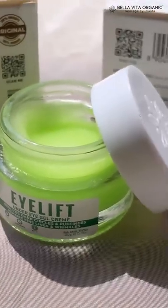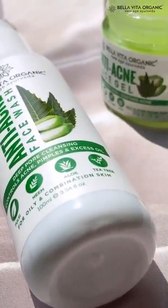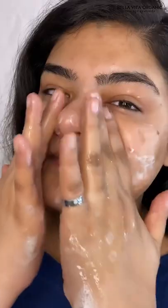Oily skin, acne — not every product can be your skin's BFF. That's why I rely on the anti-acne range from Bellavita Organic, starting with the anti-acne face wash which gently cleanses my face.